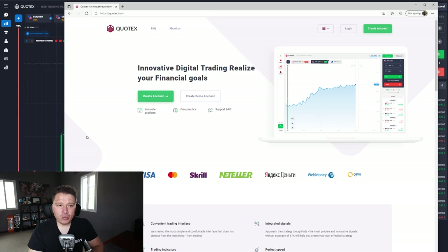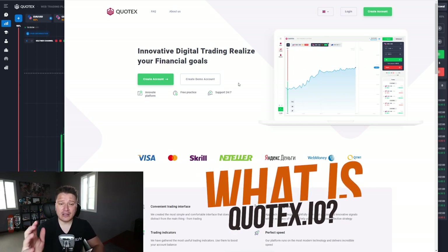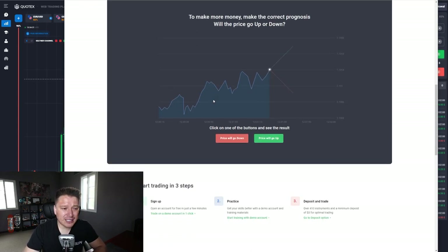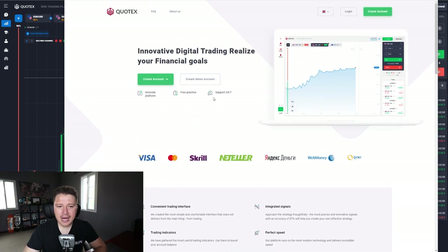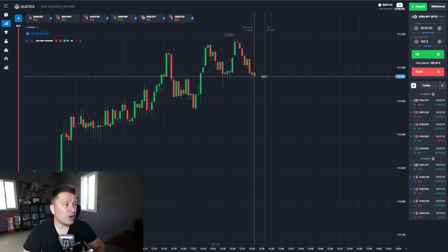I want to start by answering the question: what is Quotex? This is the actual homepage of the broker itself — I have the link in the description of this video. This is a binary options broker and you can get a 100% free demo account from the link in the description so you can start practicing without depositing anything up front. You can just register to get the free demo account.